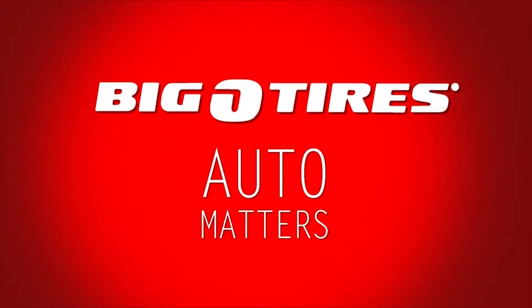The weather this time of year is totally different than the weather in six months. And today we're going to talk about winter tires.